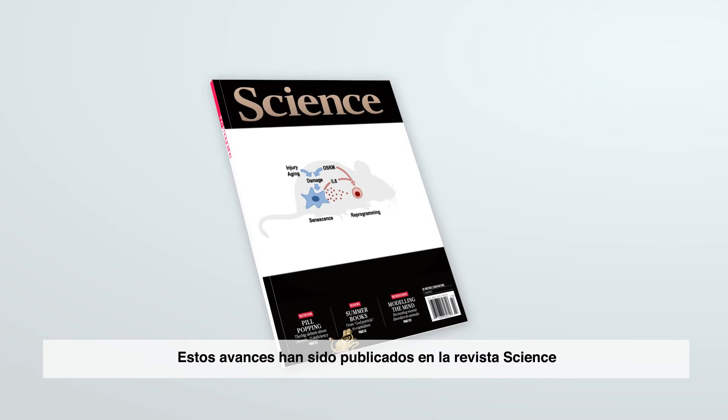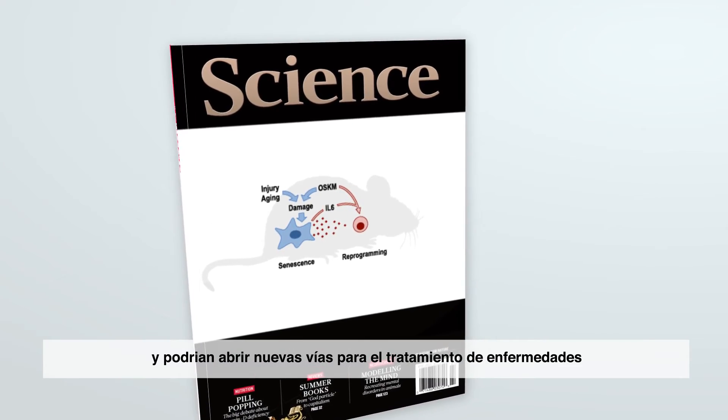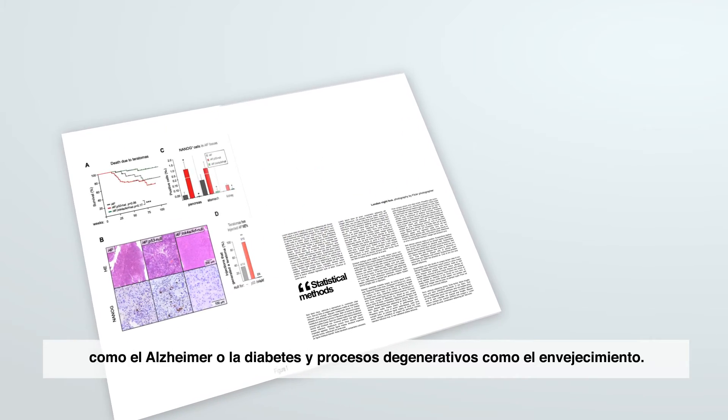These advances have been published in the journal Science, and could open new doors for the treatment of diseases such as Alzheimer's or diabetes, and degenerative processes such as ageing.